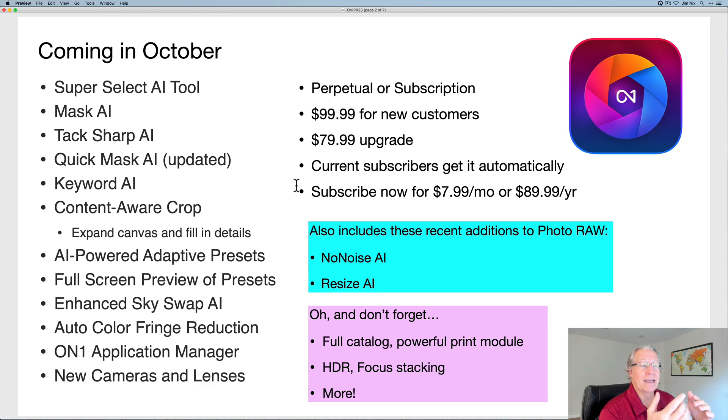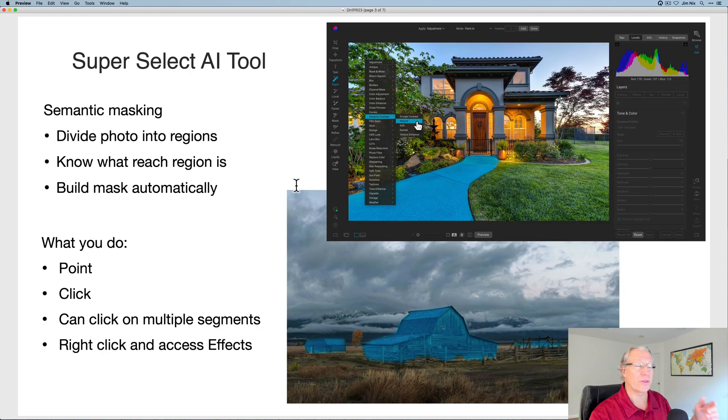Don't forget that recently, in the last six to nine months, they've added No Noise AI, which is amazing AI-based noise reduction built right into your single app — this is one app that does it all. They've also added Resize AI, their most recent addition, which allows you to do massive AI-based enlargements without losing quality. And don't forget they've got an amazingly powerful catalog with a huge print module, HDR, focus stacking, and so much capability. It is a bit mind-blowing, and that's why I'm really excited about this release.